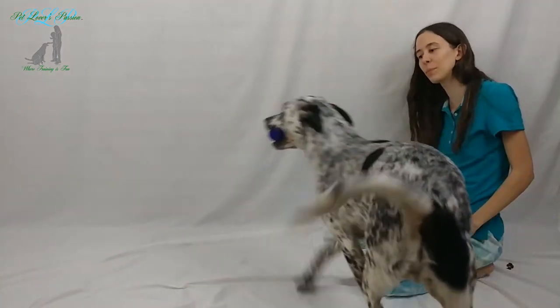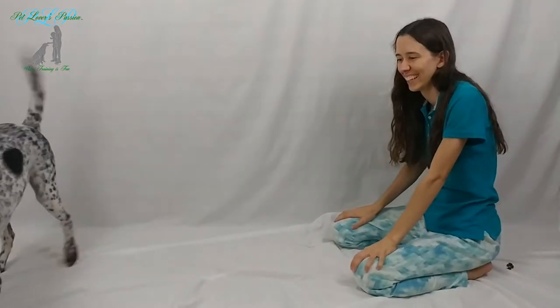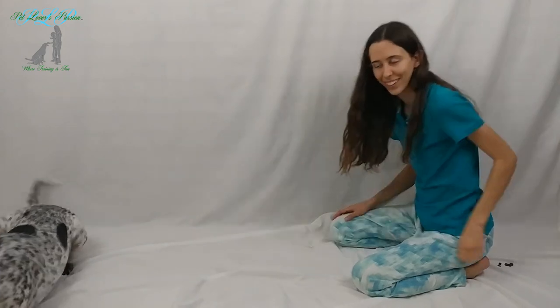Ready? Catch! Good boy! Yes! That's a good boy! No treats required!